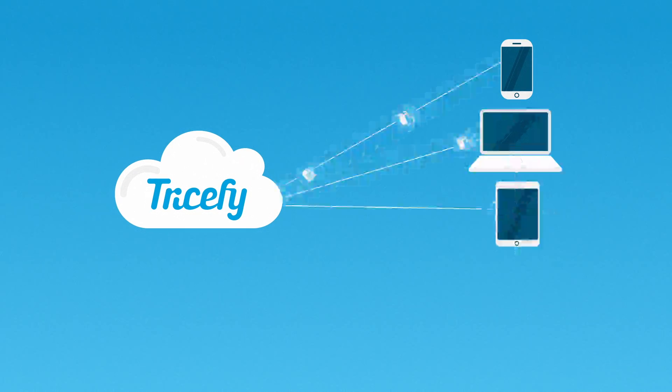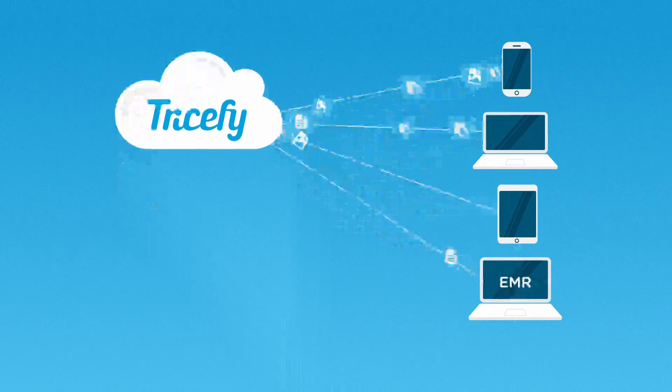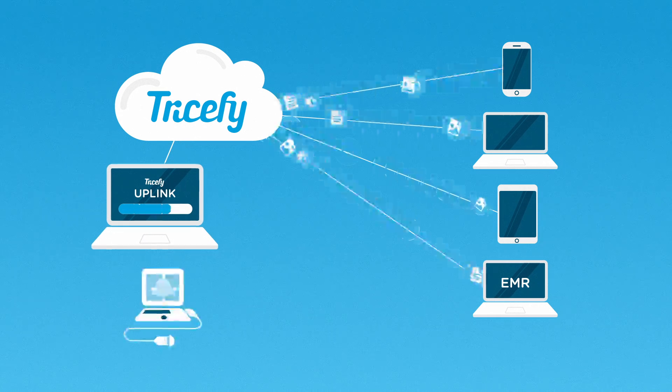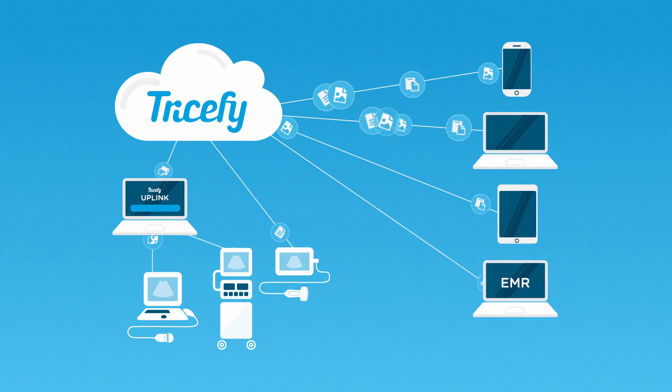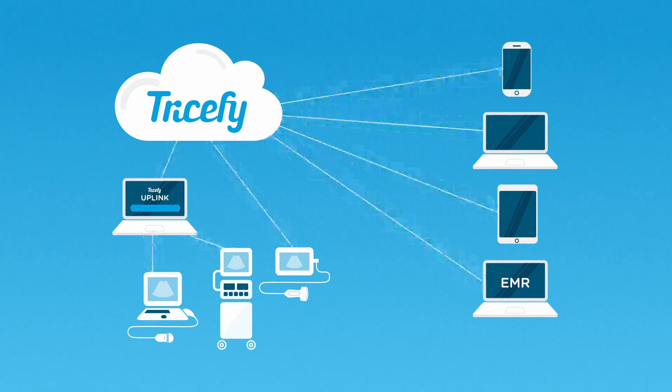You can also have your images automatically available from within a growing number of popular EMR systems. Trisify is easy to set up. All you need is a standard internet connection and 30 minutes to spare. And because Trisify is cloud-based, there are no hardware or software investments to be made.